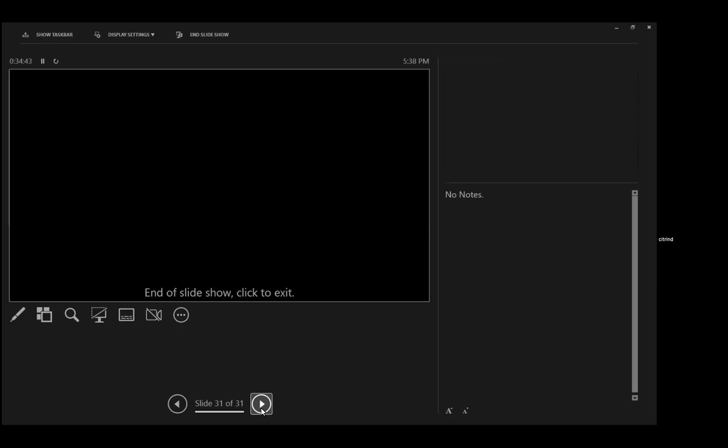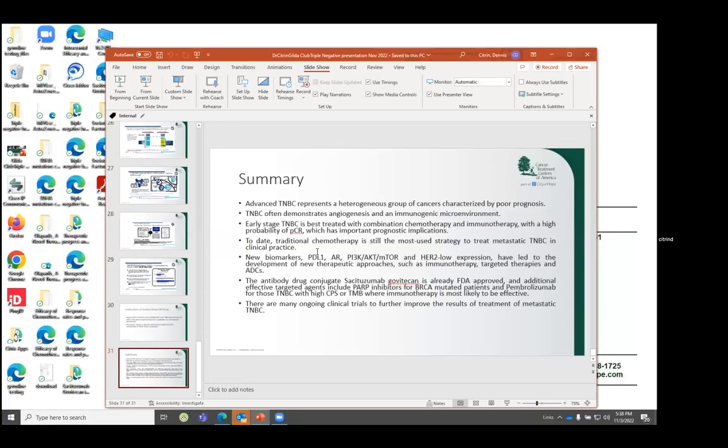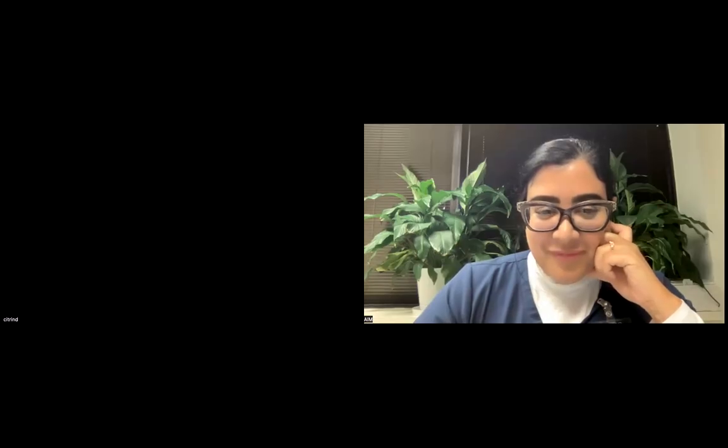With that I'm going to stop. I'm happy to answer any questions. An audience member asks: Is the doctor suggesting we should get our tumor reassessed for HER2 status to see if there's even a little expression? And should it be reviewed for a subtype? One person notes they were never told about subtypes when they had their diagnosis eight years ago.